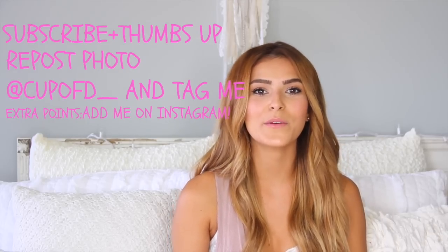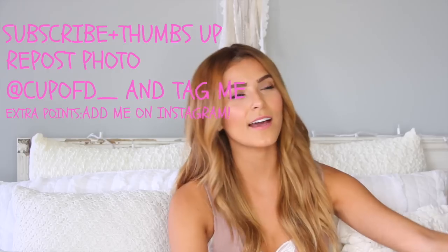Alright guys, I hope you enjoyed today's monthly favorites slash back to school must-haves. I hope you have a great day!